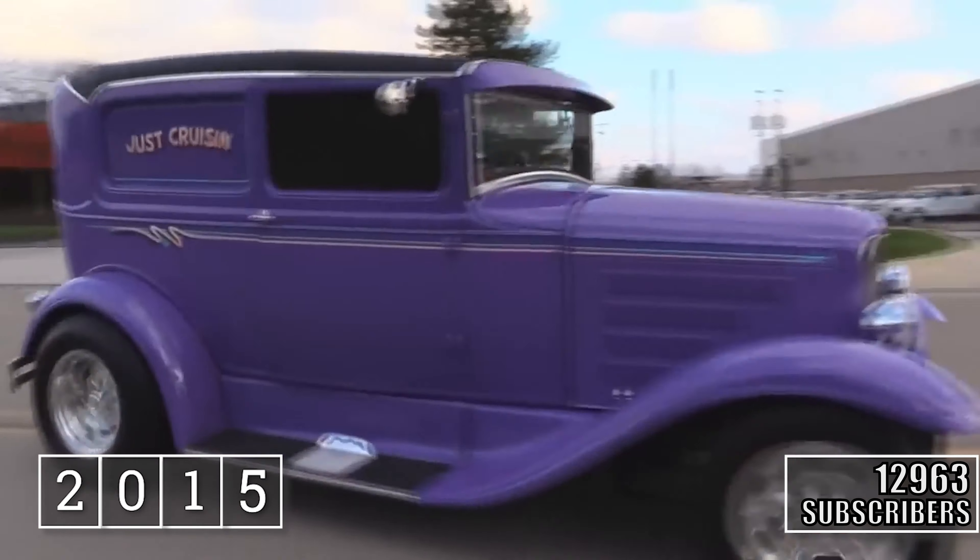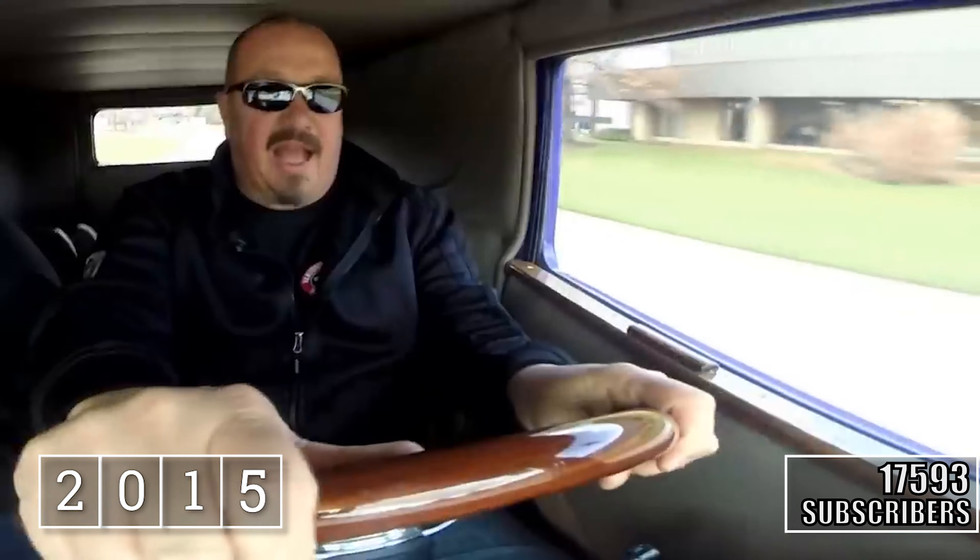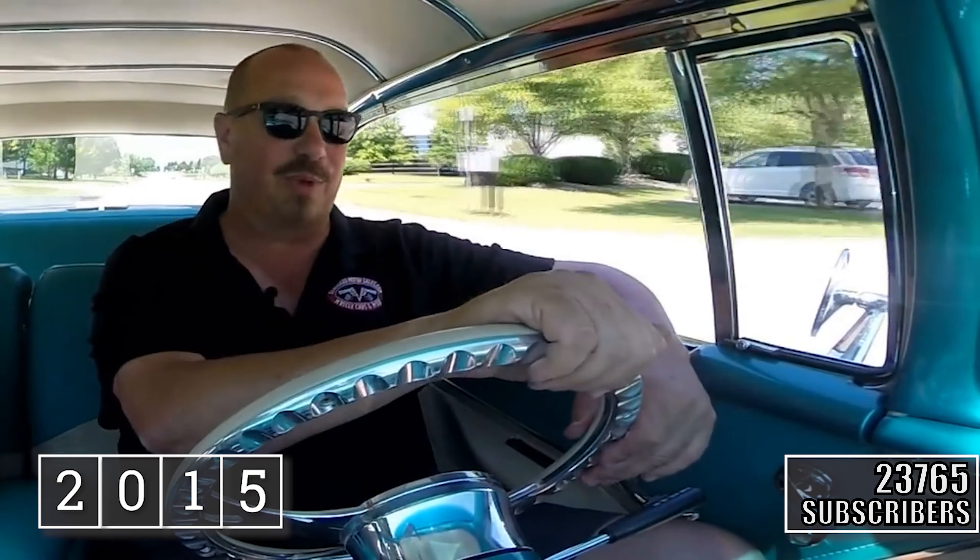Let's take our little delivery for a ride. Man, this baby's sweet — I love it. Look at that — going down the road nice and straight. No hands on the wheel.